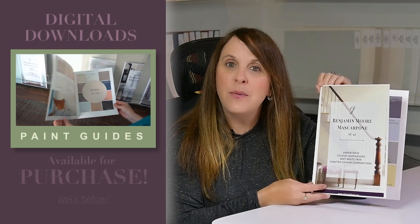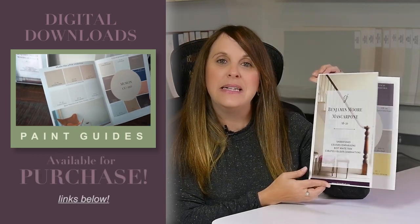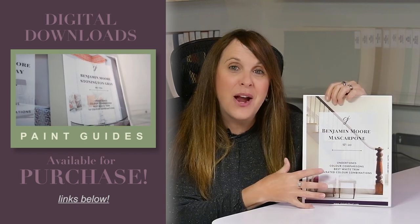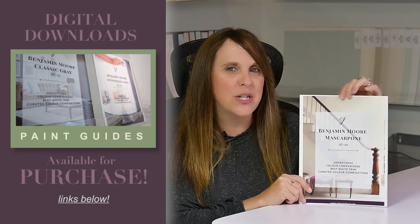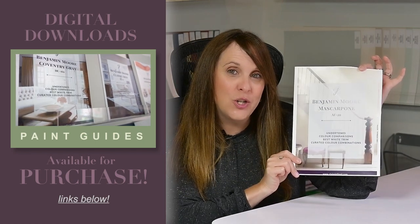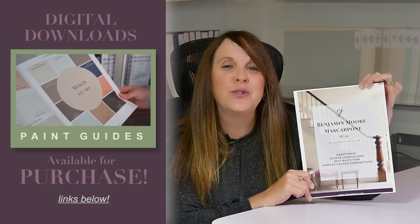Before we get to my color pairings, I want to show you my Essential Color Guides — digital downloads with even more color pairing options. I've printed mine, but you can get them instantly. I have over 30 colors to choose from on my website. Links are below if you want this specific guide or any others in my color collections.